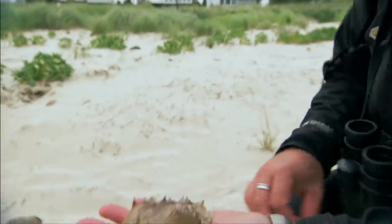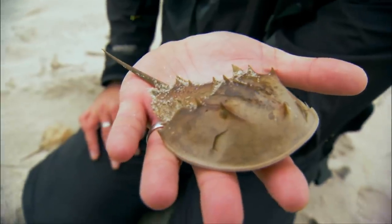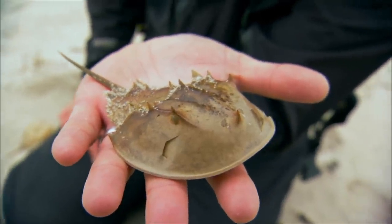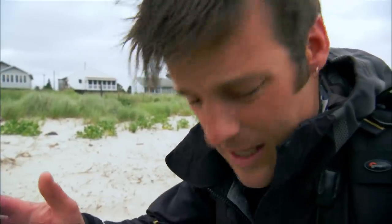But this is the empty skin of a horseshoe crab that hopefully is still out there alive right now, growing up. Bear in mind that horseshoe crabs aren't crabs at all. They're a totally unrelated group of marine arthropods. They're allied to the spiders, the scorpions, all of the insects.